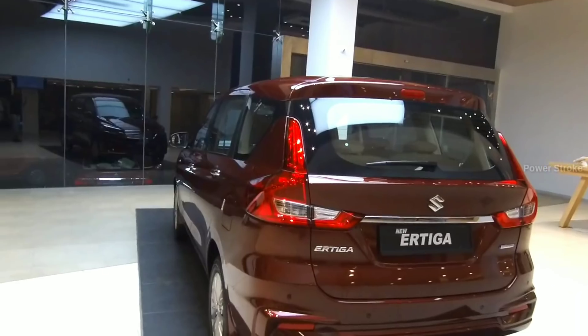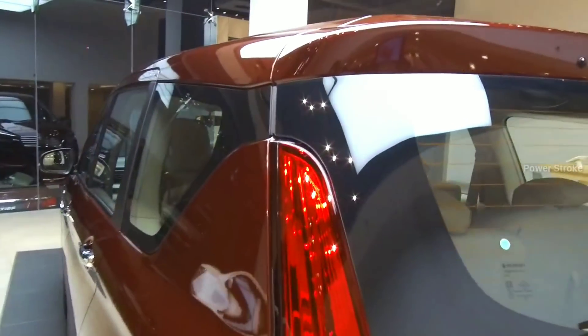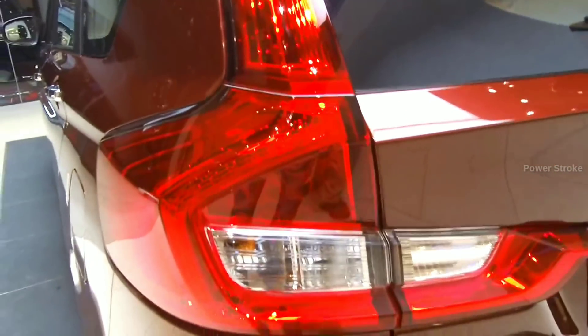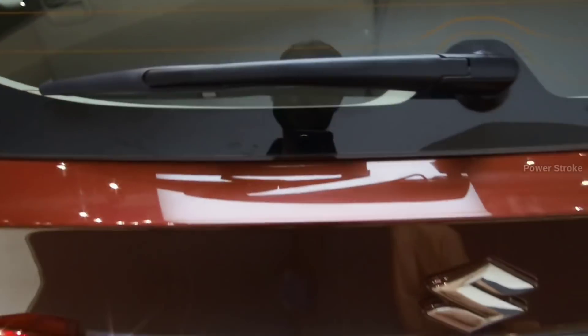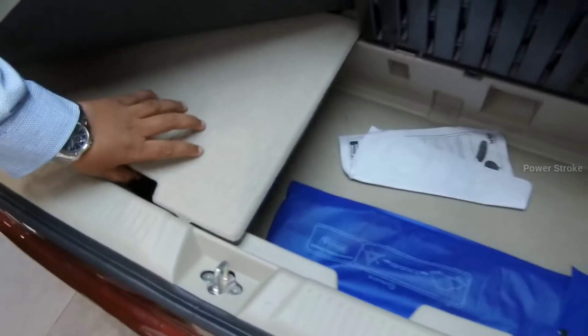Moving on to the rear, it gets an L-shaped 3D tail lamp which looks quite premium. The boot also includes a good amount of space with 209 liters of space with all three rows up, and with extra storage space under the luggage board.